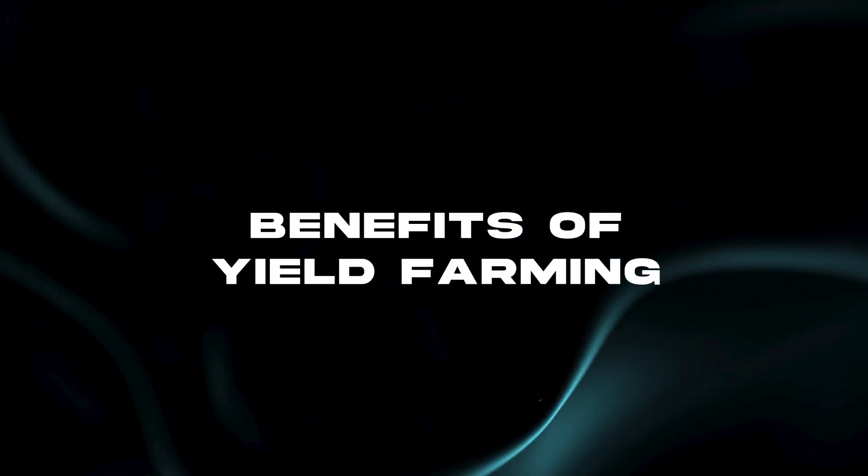So why do people get into yield farming? It's a way to earn passive income on crypto you already hold. You can layer rewards, compounding gains through multiple protocols. It provides early access to new projects and tokens that offer high incentive rates, and by providing liquidity you help strengthen the DeFi ecosystem.